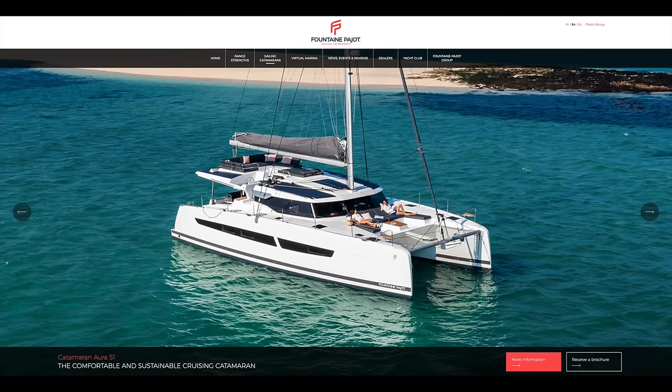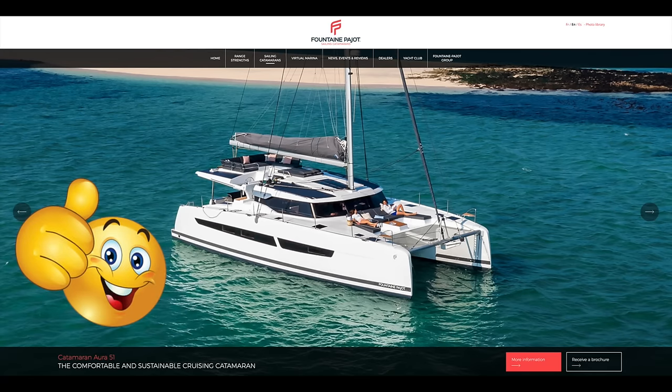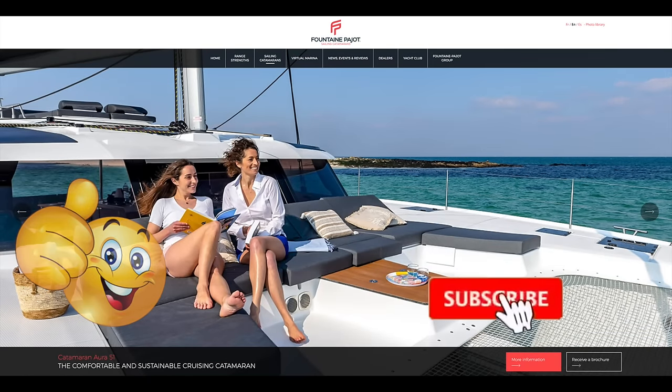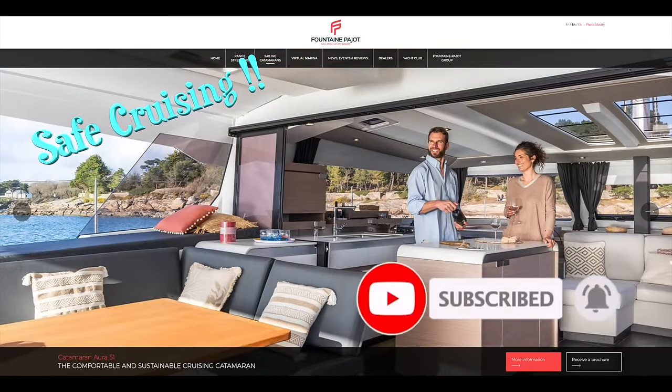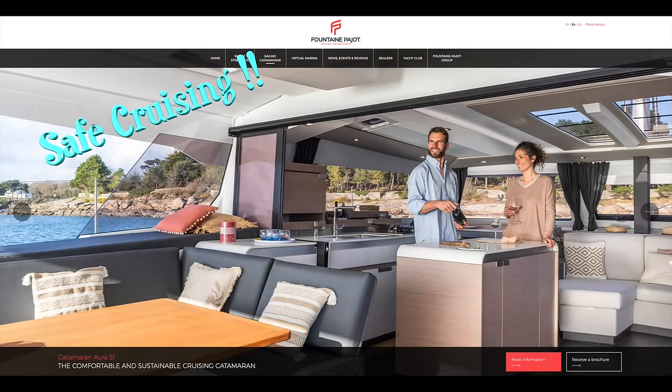Hopefully you enjoyed this tour of the Fontaine Pajot Aura 51. If so, show the channel some love with a thumbs up, subscribe if you haven't already, and hit that bell notification. Till next time, this is Craig signing off, wishing you safe cruising.